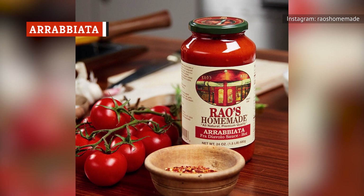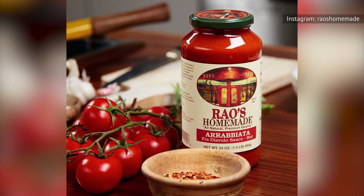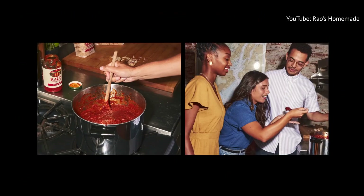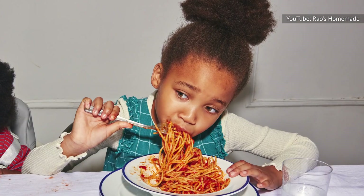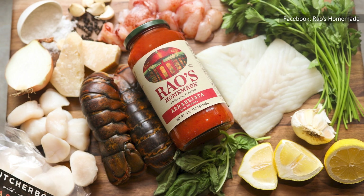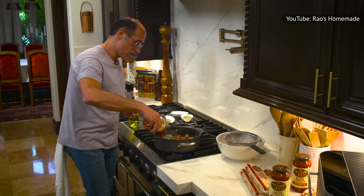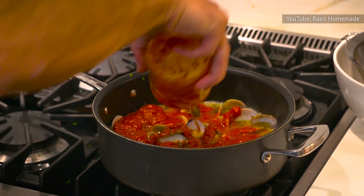Arrabbiata is Italian for angry, and the name is given to a spicy tomato-based sauce enlivened by garlic and red chili peppers. While other goodies like black pepper and oregano round out Rao's Homemade arrabbiata, the essential inclusion of basil adds a touch of sweet relief for the spice-shy, while also complementing the tomato base. Rao's Homemade tops other jarred arrabbiata sauces thanks to its careful moderation of heat. It could be the use of naturally sweet Italian tomatoes or just a masterfully balanced and cooked recipe.